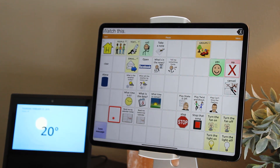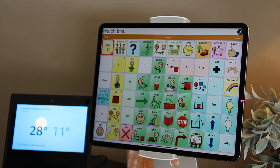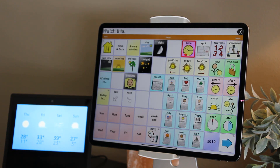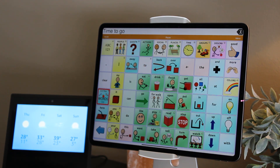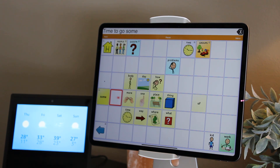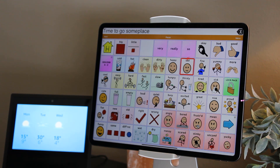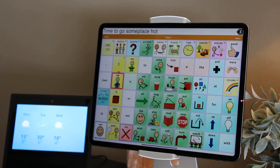Who are — Fahrenheit with clear skies and sun. Today, you can expect partly sunny weather with a high of 28 degrees and a low of 11 degrees. Time. To. Go. Sun. Place. Hot. Time to go someplace hot.